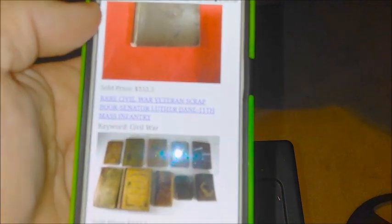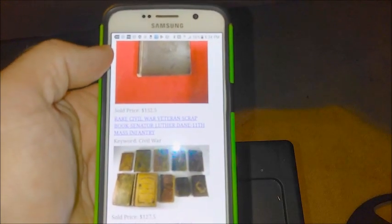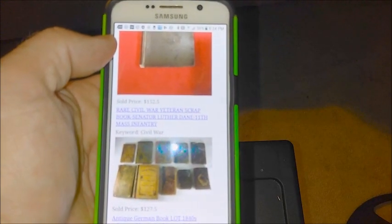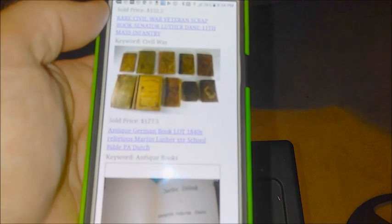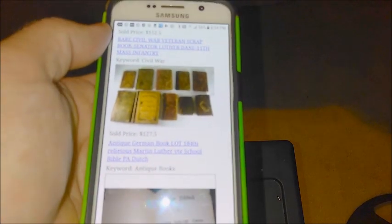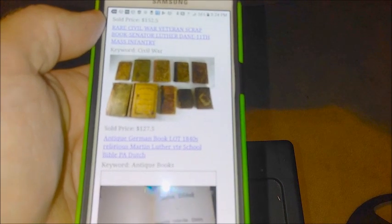There's also a Civil War Senator Luther result — that's not even related. But here we go: an antique German book lot from the 1880s that sold for $127.